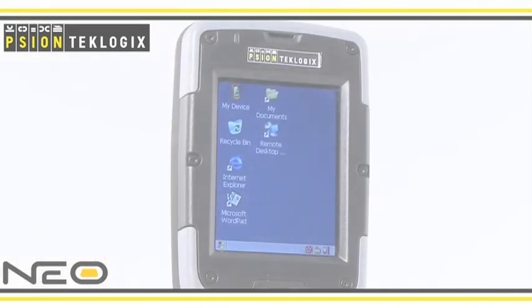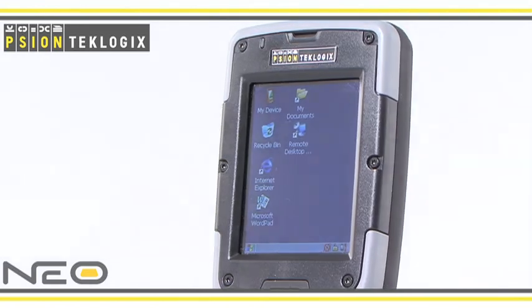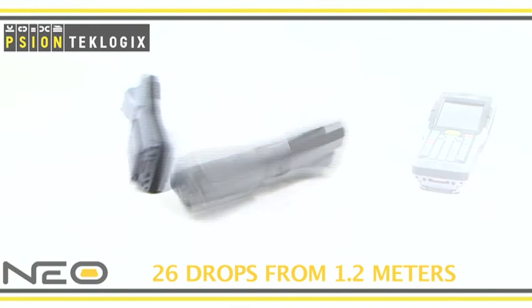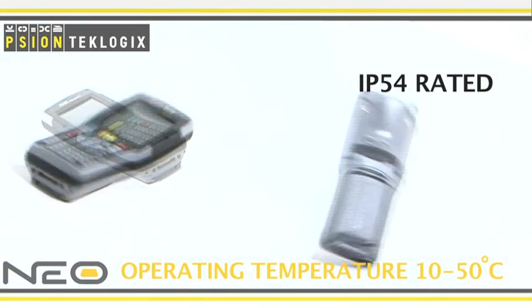With rugged design and durability, the Neo delivers maximum uptime and increased productivity. It withstands 26 drops from 1.2 metres onto polished concrete and is IP54 rated, protecting against dust and water.